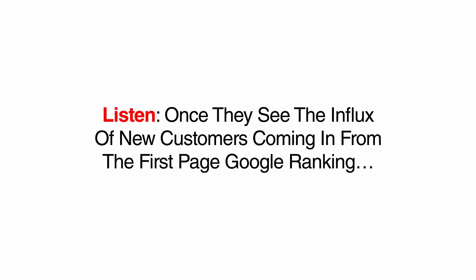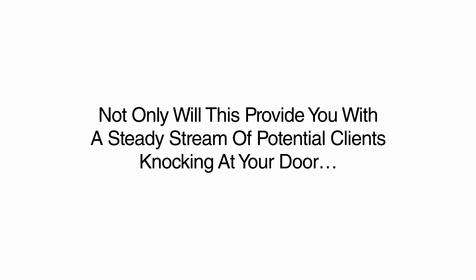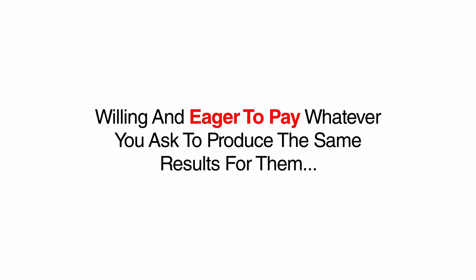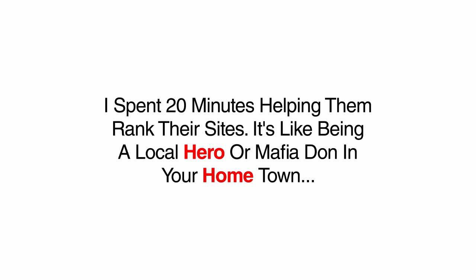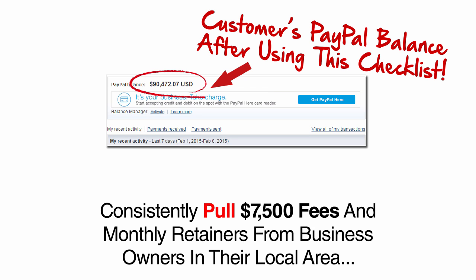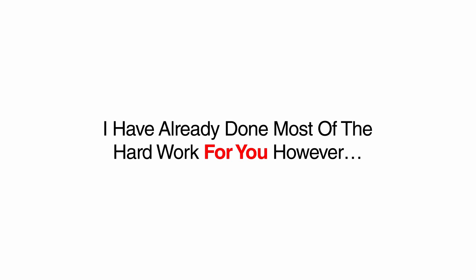In exchange for ranking their website to the first page of Google at no cost — which only takes you 20 minutes if you follow the steps in the checklist — have the business owner recommend your services to his friends and business partners in the community. Once they see the influx of new customers coming in from the first page Google ranking you captured, they will be more than happy and even eager to get your name out there. Not only will this provide you with a steady stream of potential clients willing and eager to pay whatever you ask, you'll also have local businesses in your debt forever. I've taken my family out to so many restaurants to enjoy meals on the house just because I spent 20 minutes helping them rank their sites.